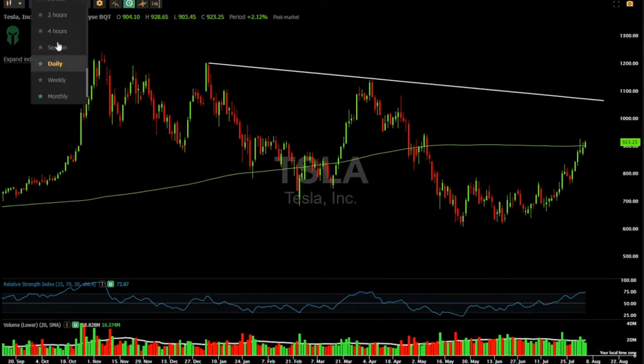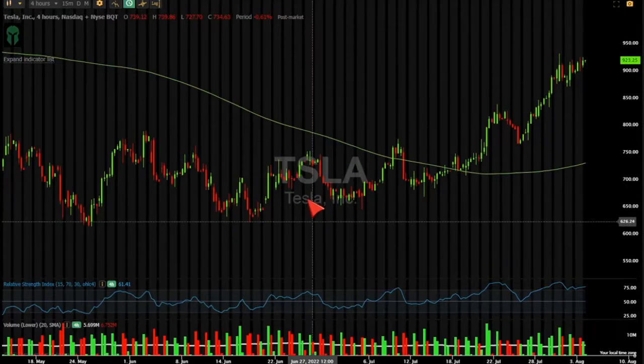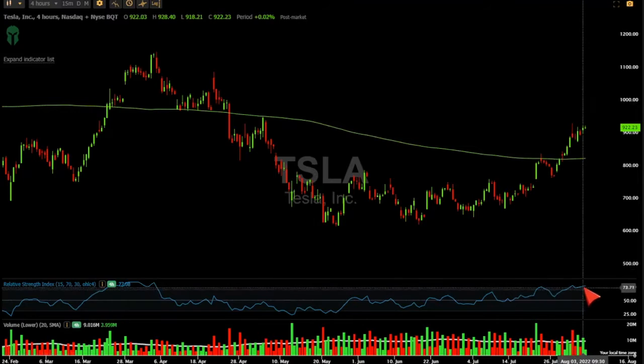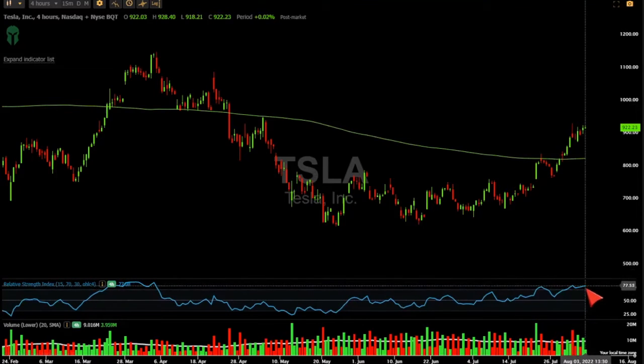What you want to do is look for a pullback. Sometimes maybe drop to like a 4-hour chart, get rid of the pre and post market, and just see where you are in the grand scheme of things. Here we are, and then here we are again over on the 4-hour. So now we actually have like an 80 on the 4-hour — 77.